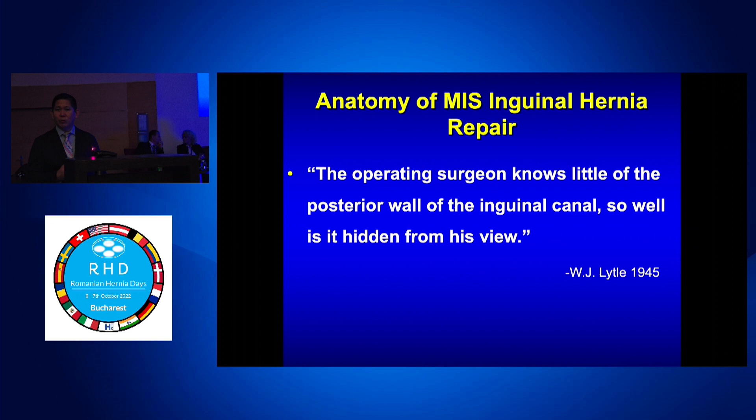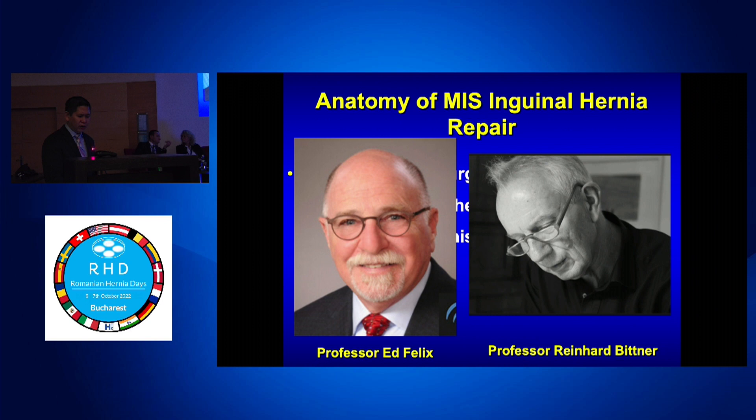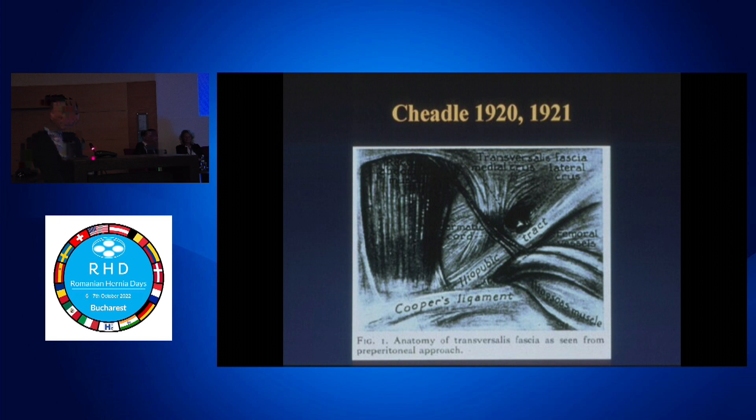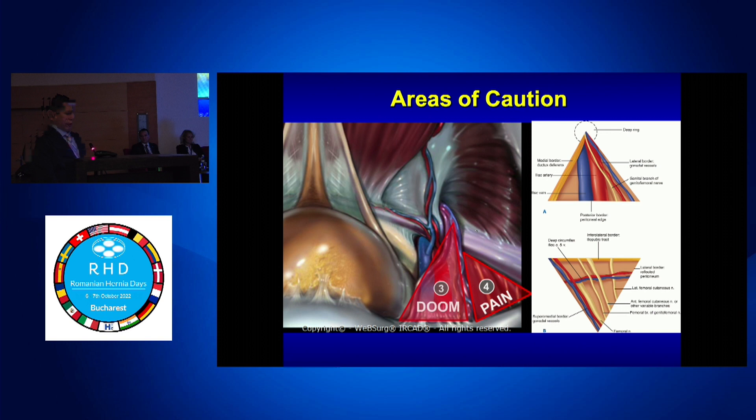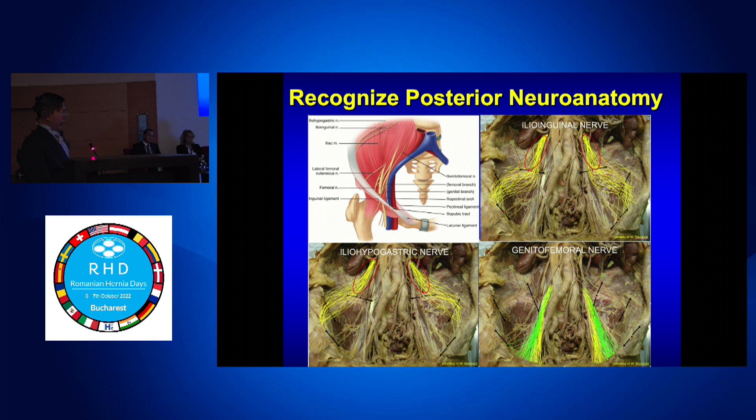TEP and TAPP and MIS repairs are really difficult because the anatomy is challenging. It was Ed Felix in the U.S. and Reinhard Bittner in Europe, along with Jorge and Ed publishing, that really made a difference. This is how the posterior elements were understood in 1920 — Cheadle's book. The Brazilians codified the same critical view as an inverted Y with five triangles. We want to define the myopectinal orifice, identify areas of caution — triangle of doom, triangle of pain — and think about the nerves. There's only one freebie: a tack or suture on Cooper's ligament. Everything else has risk, and the less you use, the better.